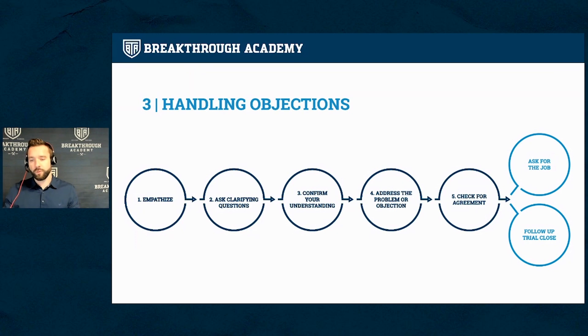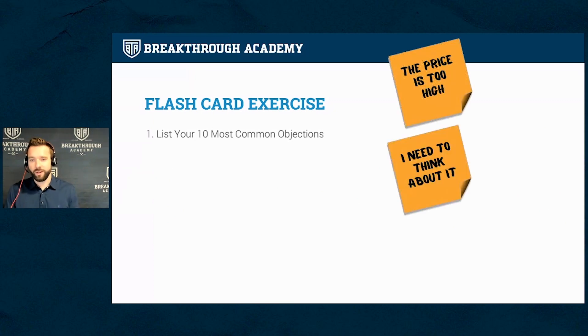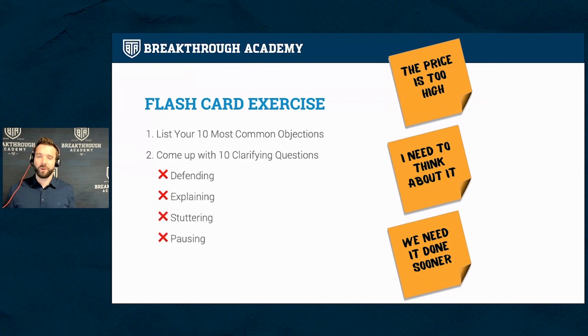One of the main things that stops people from doing this properly is what I call 'deer in the headlights' syndrome. Somebody says 'the price is too high' or 'I need time to think about it,' and we freeze up and start defending, explaining, stuttering, or pausing — putting ourselves in a position where we feel like we're fighting the customer. One of the best ways to get over that awkward feeling is to give yourself a practice exercise in the office, not during the quote.